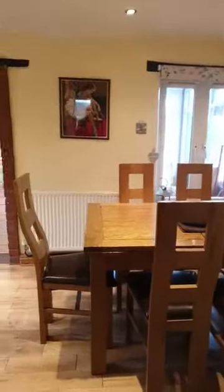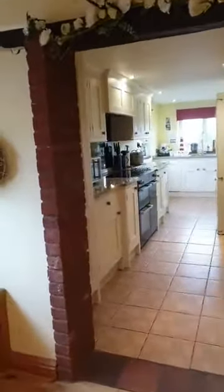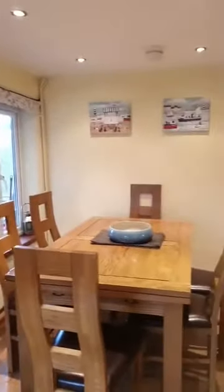We go through here to the dining room. You've got a separate dining room, but it also takes you through to the kitchen, so you can be chatting away to whoever's tasked with doing the cooking. Lovely dining room — plenty of seating for six.